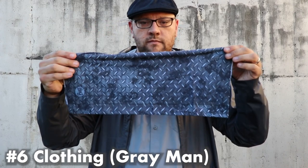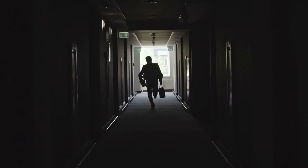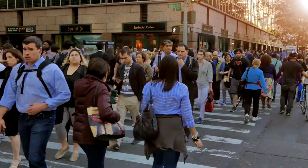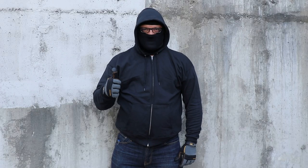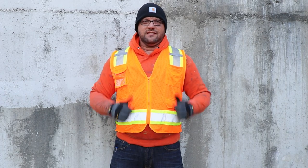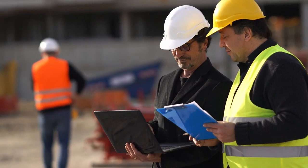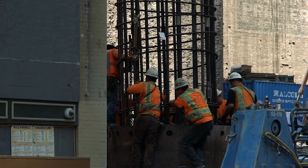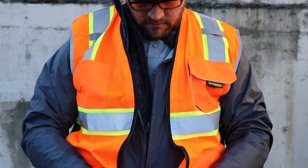Number six: clothing — gray man clothing or PPE items. In an urban survival situation, it's ideal to have gray man clothes — blending in with the crowd. This might mean blue jeans, nondescript shoes, and a dark hoodie. However, a PPE approach — dressing like a construction worker — is also a great urban gray man outfit. No one thinks twice about a construction worker, and they typically carry a hard hat, gloves, glasses, earplugs, a safety vest, and work boots.